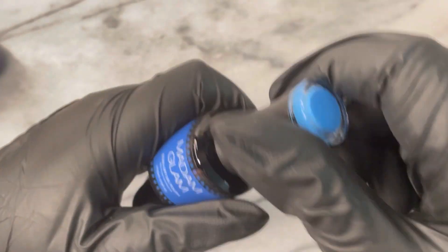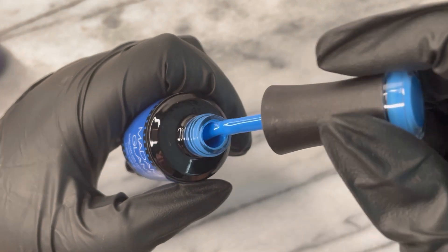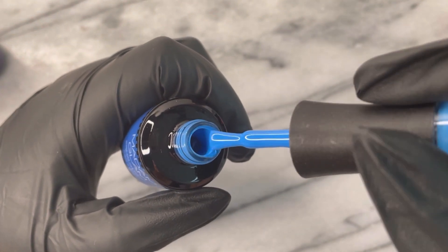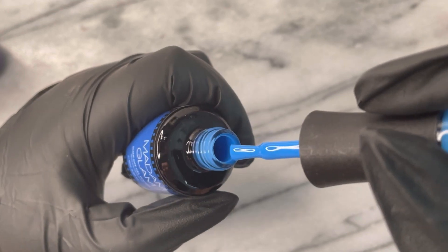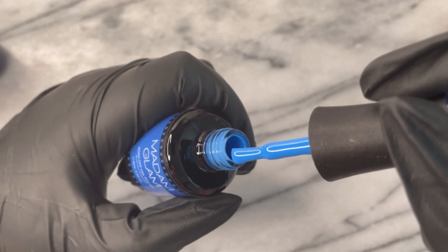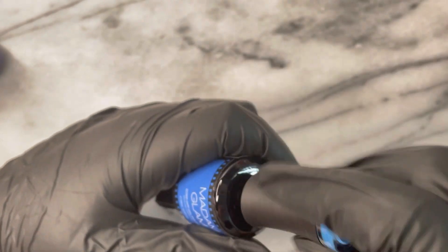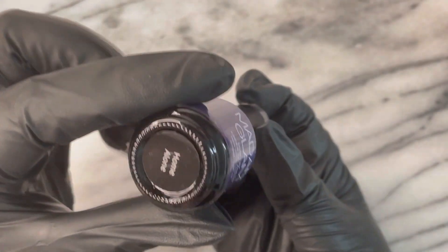This is also another one inspired by Priya. This is Mati, from the 30 Flirty and Thriving collection. It is such a vivid blue — you already know, Blue Charm Sister over here. I couldn't resist, so we had to pick her up.